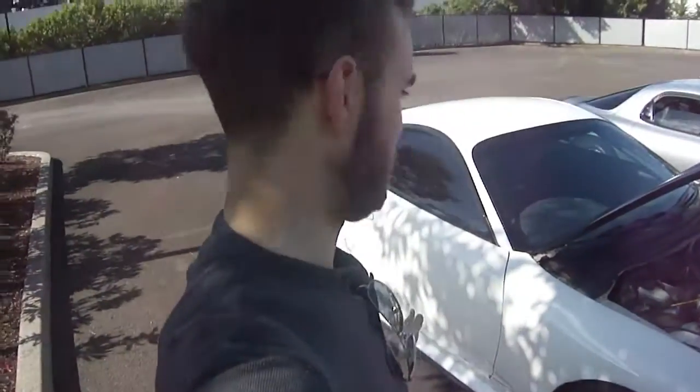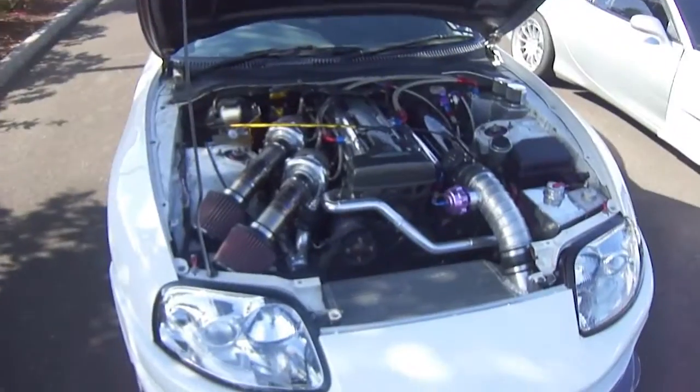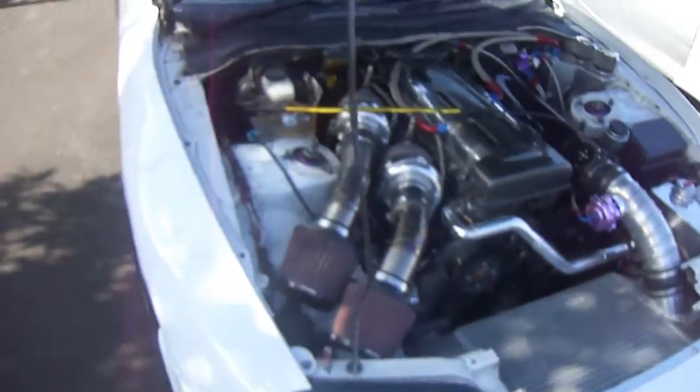I found a right-hand drive, twin turbo Supra hiding in the back lot. You can tell this thing's had some work done — that's definitely not stock. I bet it's ridiculously fast.